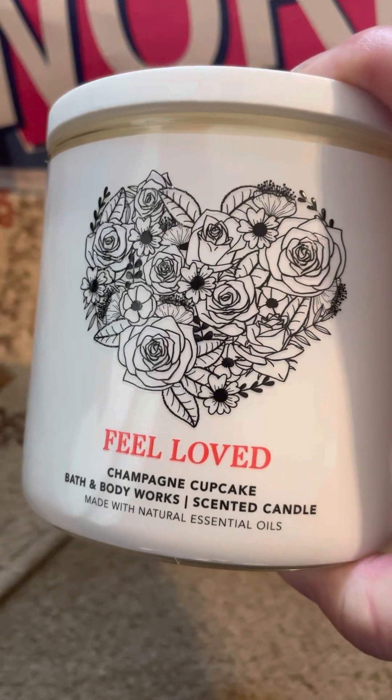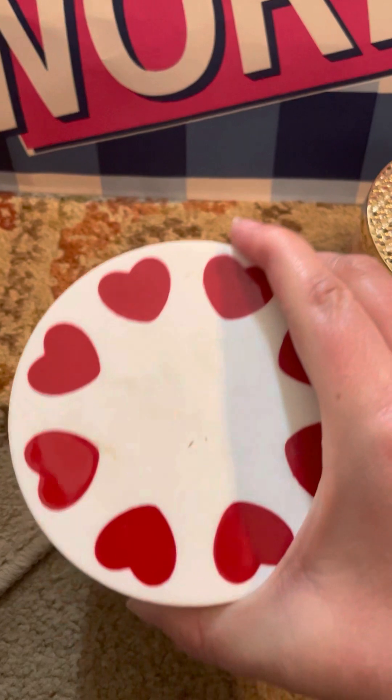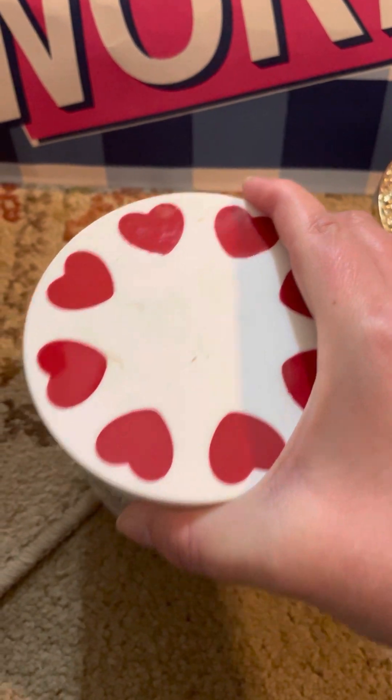Since these were $12.95, this was a good deal. I finally got a Feeling Loved — Champagne Cupcake, with fluffy cake, vanilla frosting, and pink sprinkles — with this really nice lid. We each got one of those.